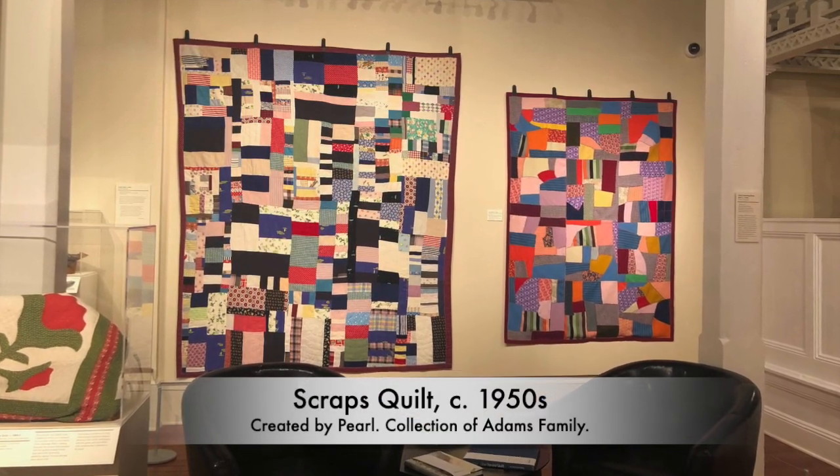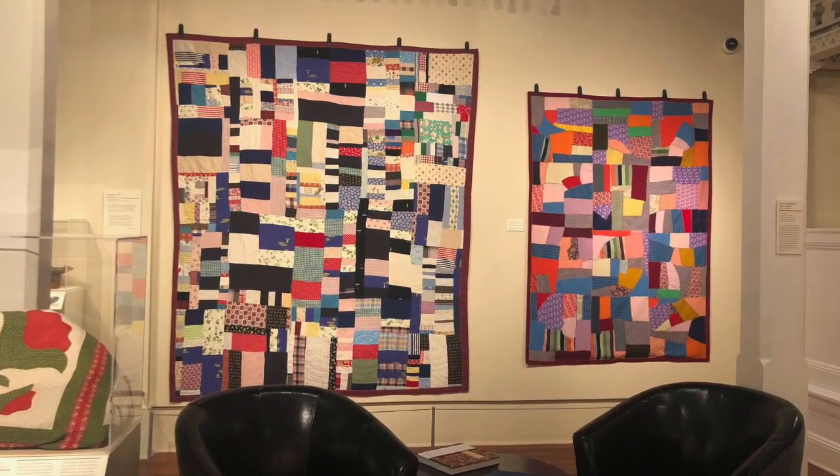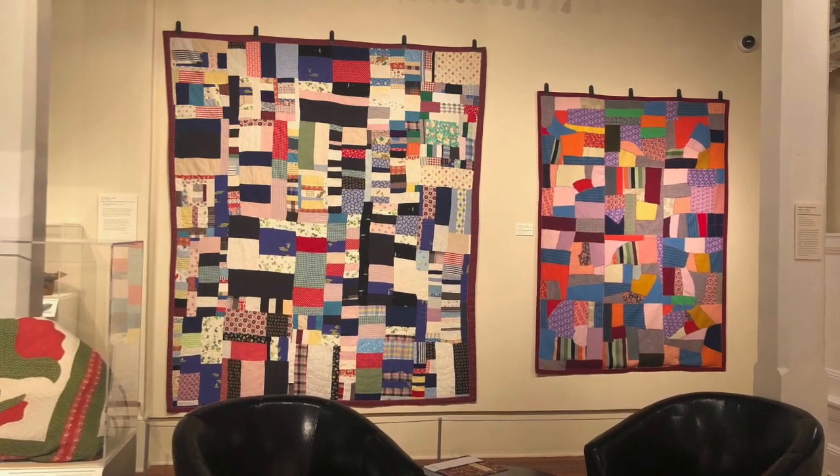Also from the collection of the Adams family is a patchwork quilt design created by Bill Adams' Nanny as a small child — a woman named Pearl who worked on their farm home at San Julia Farm.